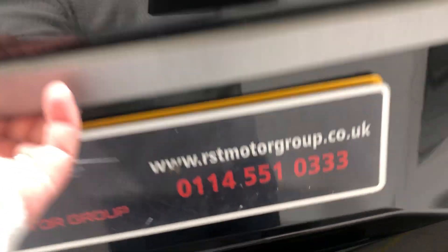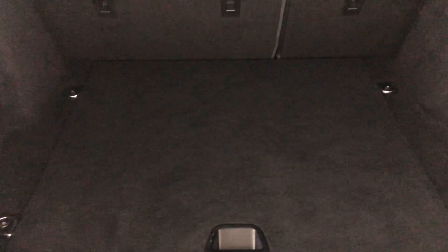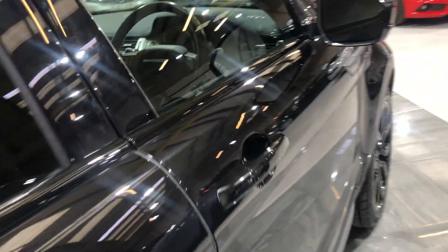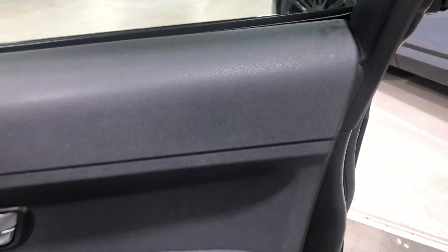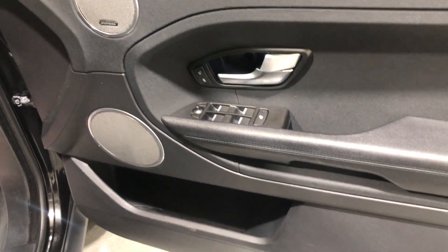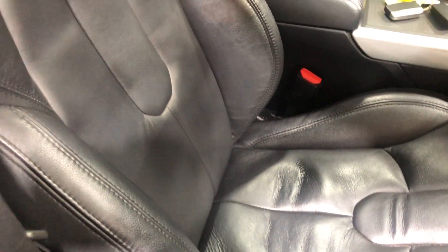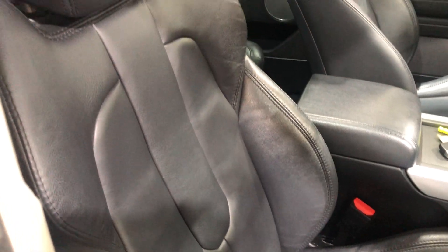Onto the boot with the boot up — very spacious. There's no damage on the carpet, no signs of any pet hairs or any wear and tear on it either. Moving on to the driver's door card, there's no signs of any bad marks, bad scuffs, or any wear. All windows are electric as well. The driver's seat is heated — there's no tears, no rips, no cigarette burns, no signs of any bad wear.